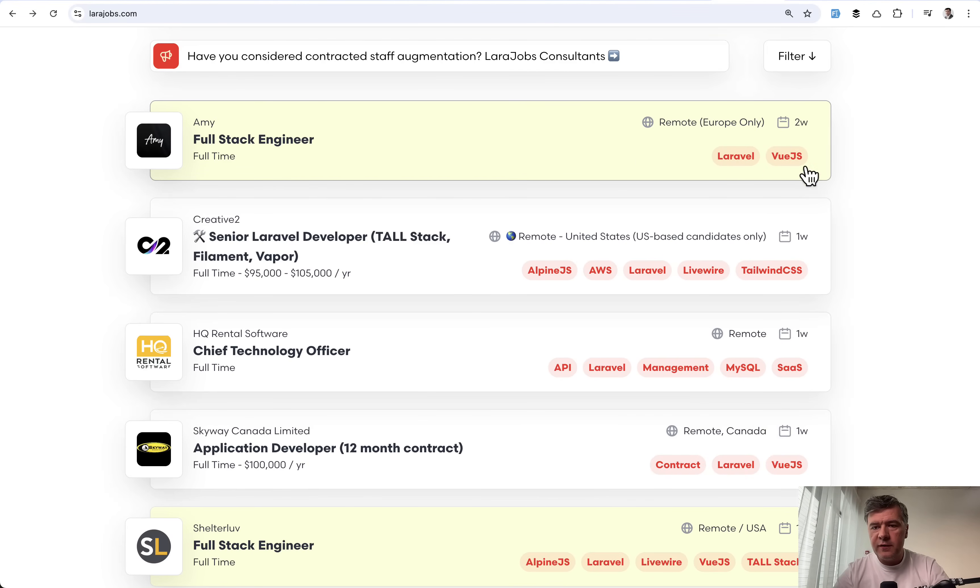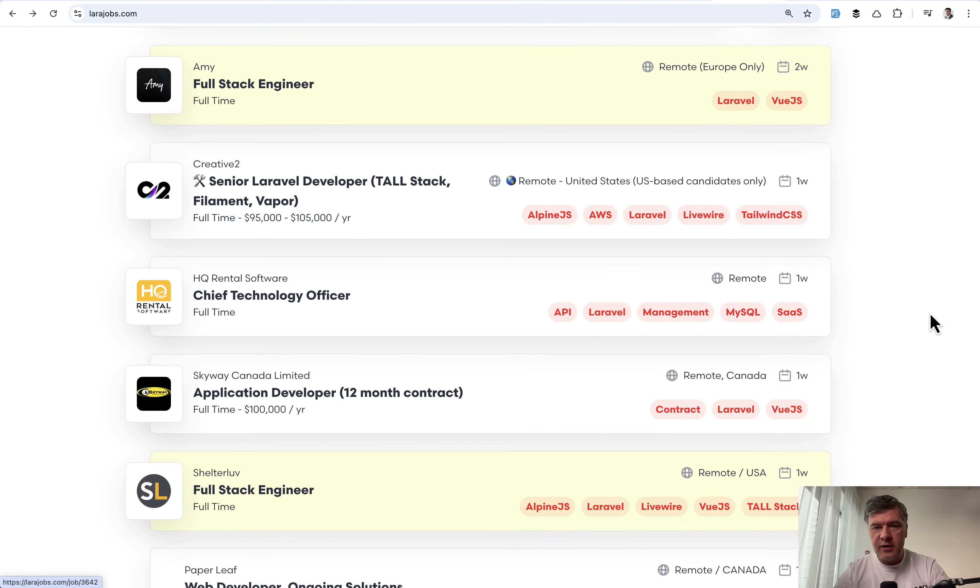In addition to Laravel, companies require Vue.js, for example here or in this case. But have you noticed that there are very different ways how companies and different projects use Vue.js in Laravel? Even those two specific jobs are very different.